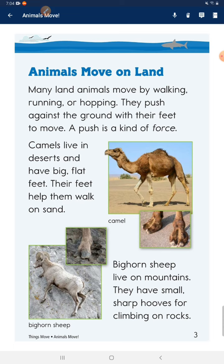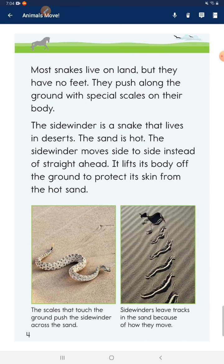A push is a kind of force. Camels live in deserts and have big, flat feet. Their feet help them walk on sand. Bighorn sheep live in mountains. They have small, sharp hooves for climbing on rocks.